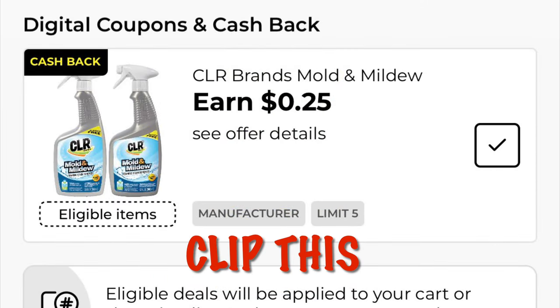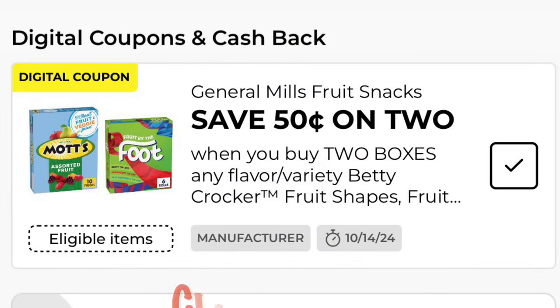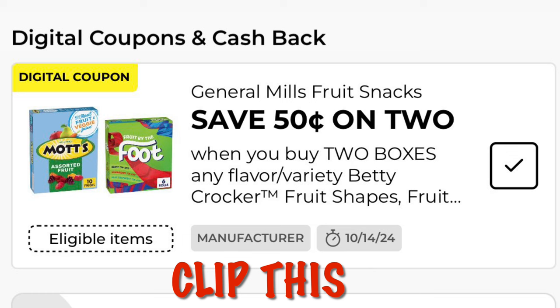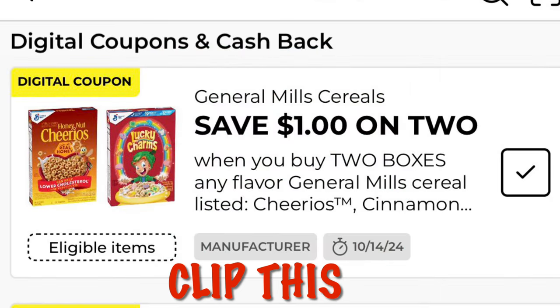We've got $0.25 cash back on CLR mold and mildew. Currently these are $1.77 during the clearance event, so after that $0.25 cash back it'll be $1.52. We've got $0.50 off two Betty Crocker Fruit by the Foot, Motts, or Fruit Roll-Ups — attaching to the $1.00 packs, so buy two for $1.50. We've also got a dollar off of two General Mills cereals, currently on sale at $4.06, so we will pay $5.00 for two.